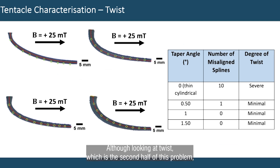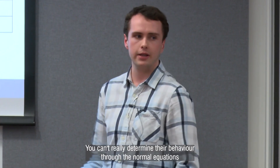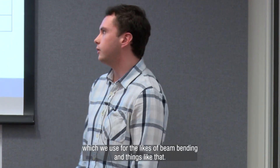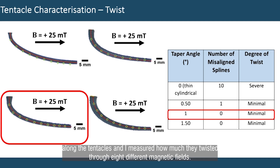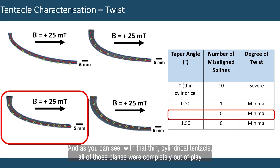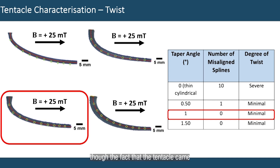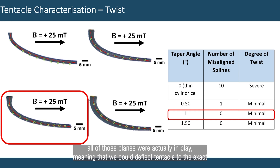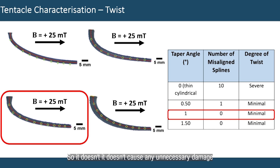Although looking at twist, which is the second half of this problem, what I've noticed is that cylindrical tentacles are very, very unstable when you put them through magnetic fields. Twist is actually quite hard to quantify in general, because these are soft, squishy devices — you can't really determine their behaviour through the normal equations we use for beam bending and things like that. So what I did was I put a series of splines — those little green dots — along the tentacles and measured how much they twisted throughout different magnetic fields. As you can see with the thin cylindrical tentacle, all of those splines were completely out of plane, meaning the tentacle was quite unstable. Though at a particular tapered angle, all of those splines were actually in plane, meaning we could deflect the tentacle to the exact same degree as the previous tentacles, but in a far more stable fashion — which is essential, because if you want to put this in your body, you want it to deflect as best as it can, but also be as stable as possible so it doesn't cause any unnecessary damage.